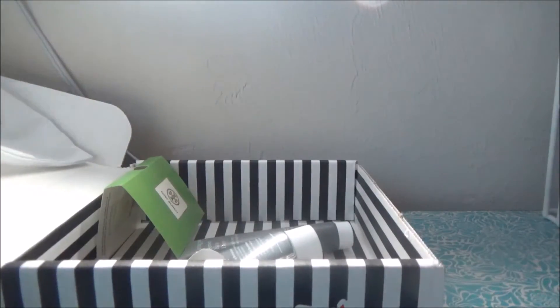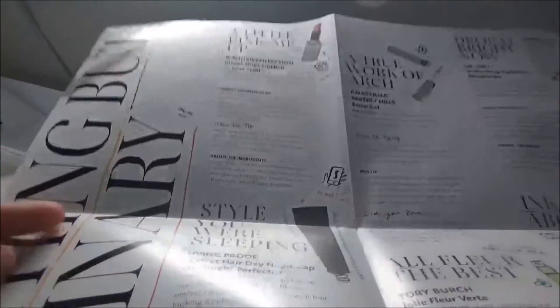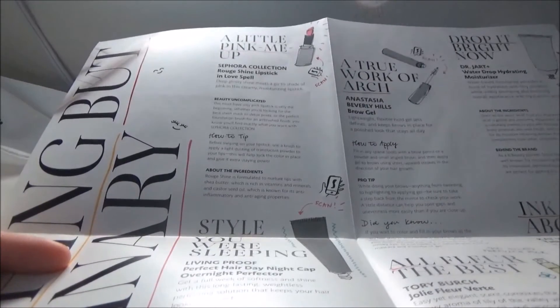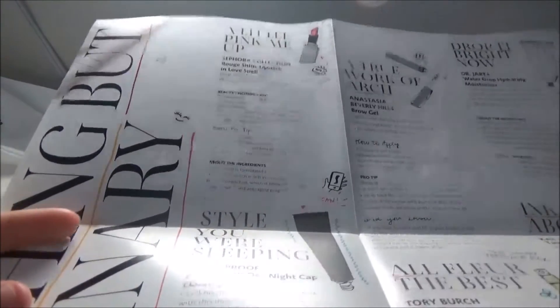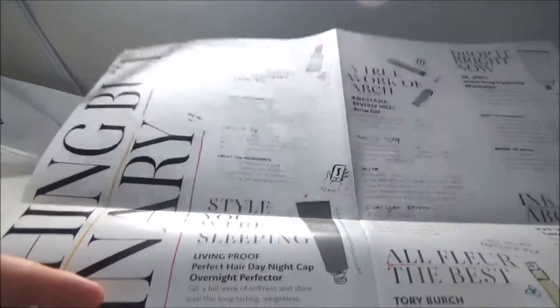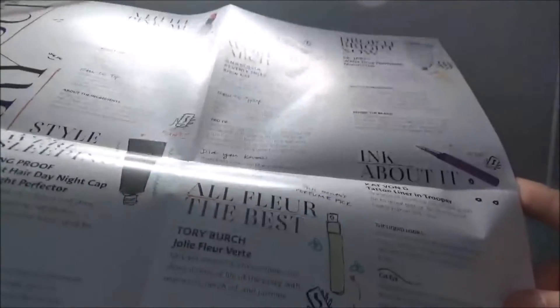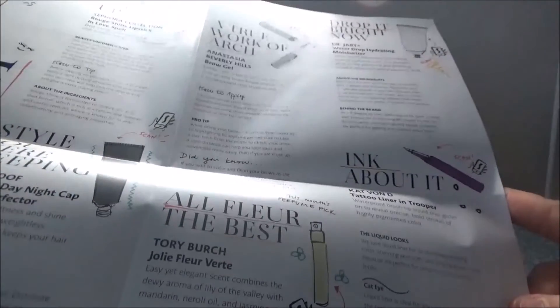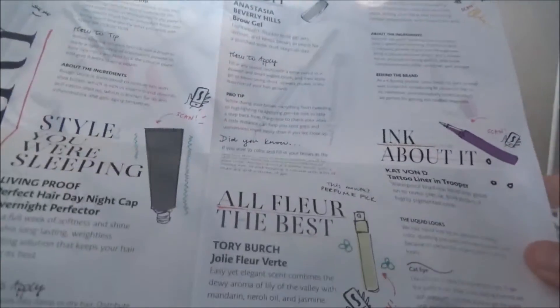Let's read the pun card in the box — their pun game steps up every single month for me and I think they get better and better. For the pink we have 'A Little Pink Me Up,' and the shade name is Love Spell — deep glossy shine meets a go-to shade of pink in this creamy moisturizing lipstick. There's one at the top: 'A True Work of Art' — I like that one. 'All Fleur' — I like that too. 'Drop It Bright Now' for the Dr. Jart moisturizer, and 'Ink About It' for the Kat Von D liner. Pretty good pun game.